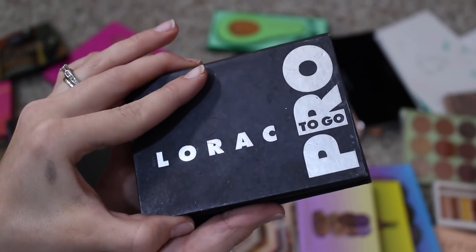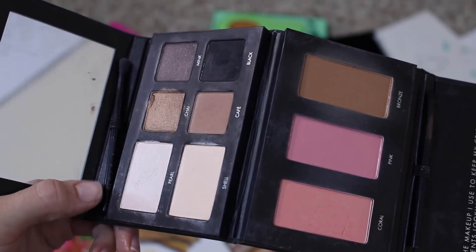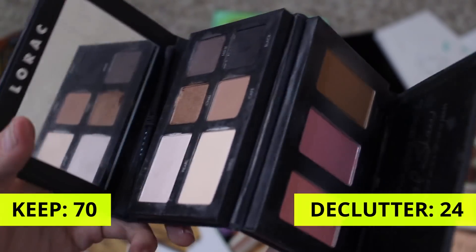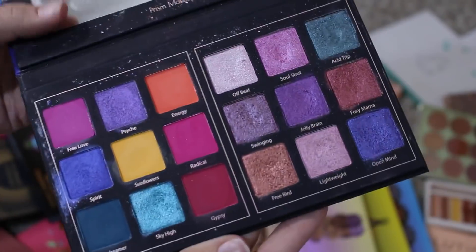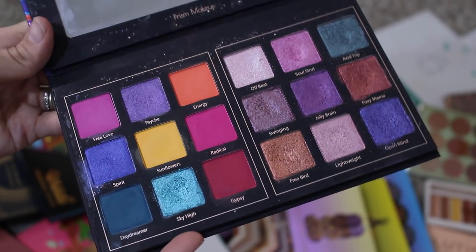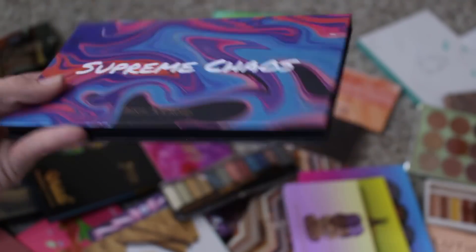Lorac Cosmetics Pro To Go palette — this palette is so old, I think I'm finally ready to let go of it. This was my very first makeup PR that I ever got, like in 2013 or 2012. That's why I've held onto it for so long, but I'm ready to let it go. This is Prism Makeup again — this is Supreme Chaos. I'm going to get rid of this because last time I looked it up to link it, this was the palette I couldn't find anywhere on Amazon available. So there's no real point in me holding onto it. While I have been keeping it mainly for the pretty packaging, I'm ready, I can let it go.